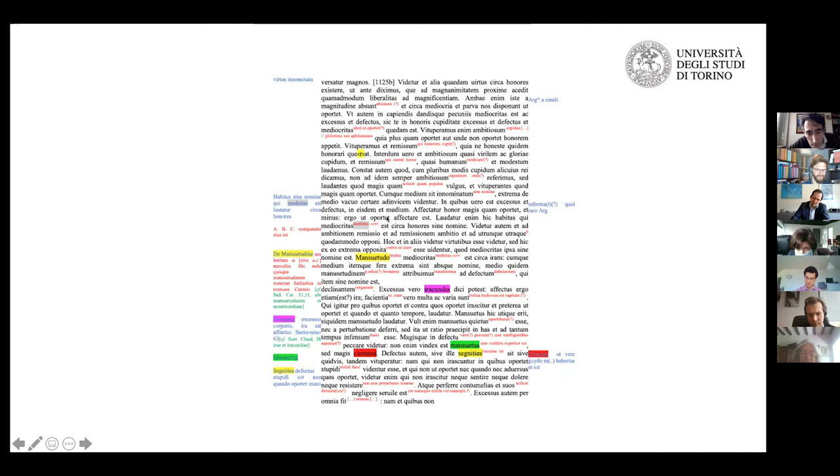What I catalog as notabilia: 'virtus innominata,' the virtue that stays between ambition and its opposite, and 'habitus innominatus,' where 'mediatus' is a correction for Bruni's 'mediocritas.' Then there is an interesting parallel passage — a locus similis from Sallustius, talking about 'mansuetudo in oratione Catonis,' referring to Cato's speech in the Catiline. So you have mostly either alternative translations, notabilia, or parallel passages.